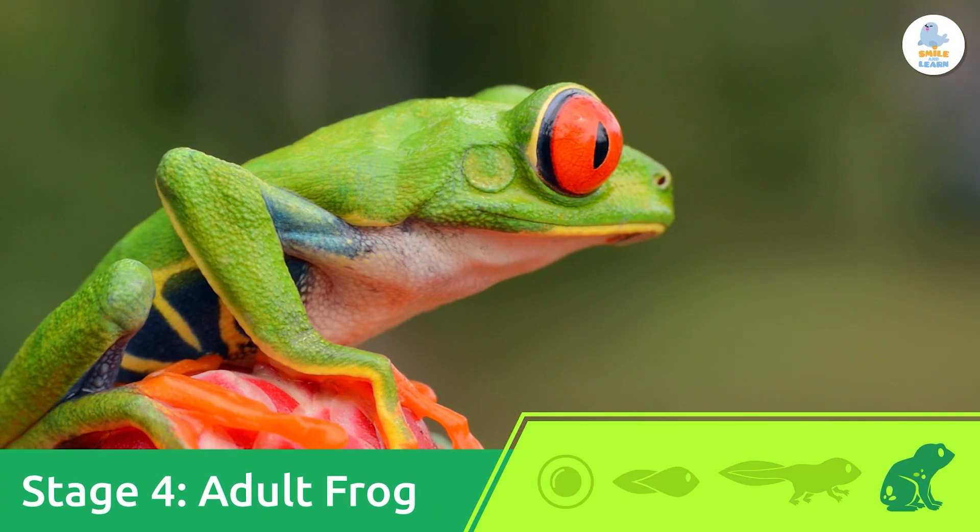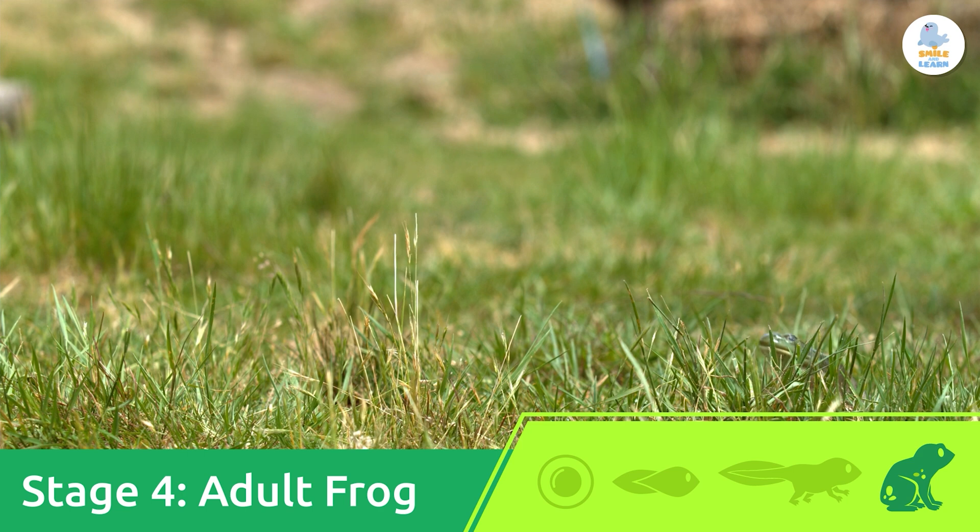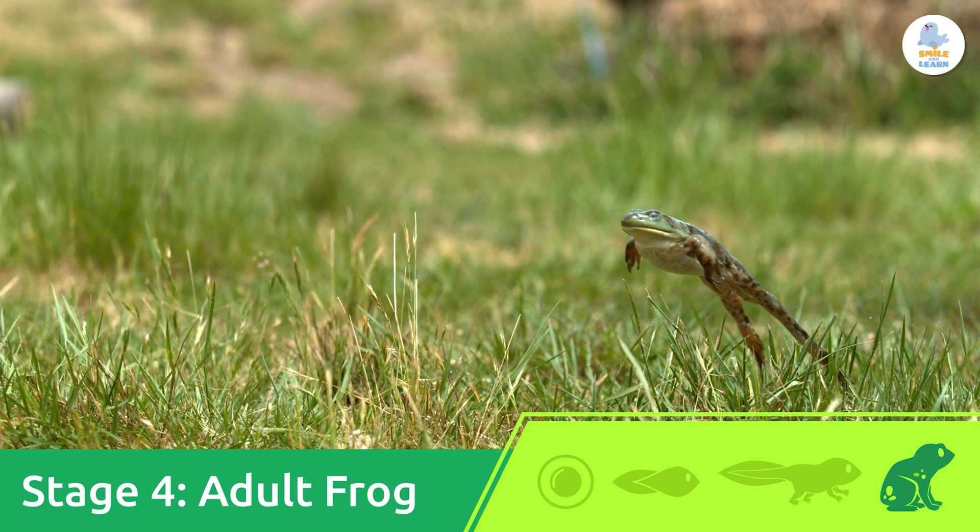Adult frog. The froglet keeps growing until it becomes a frog. Now it can jump out of the water and croak. Welcome to the surface, frogs!